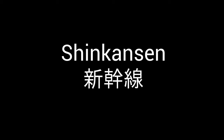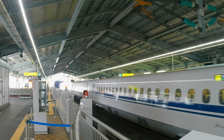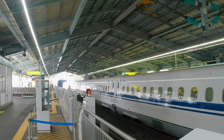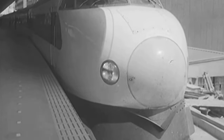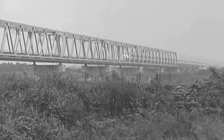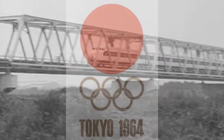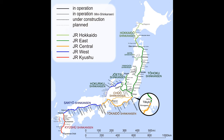For newcomers to Japan, what exactly is the Shinkansen? The Shinkansen, often referred to as the bullet train, is a high-speed rail network known for its exceptional speed, efficiency, and safety. It was first introduced in 1964 with the debut of the Tokaido Shinkansen, running between Tokyo and Osaka, just in time for the Tokyo Olympics. Since then, the Shinkansen network has expanded to cover most of Japan's major cities and regions.